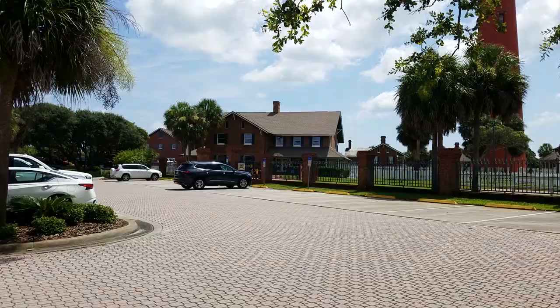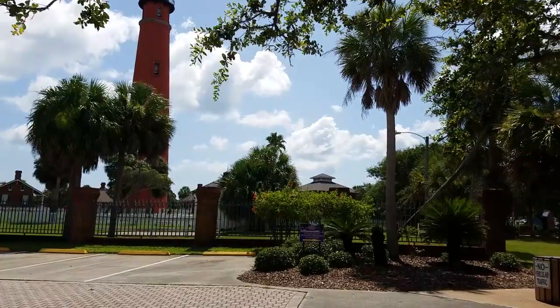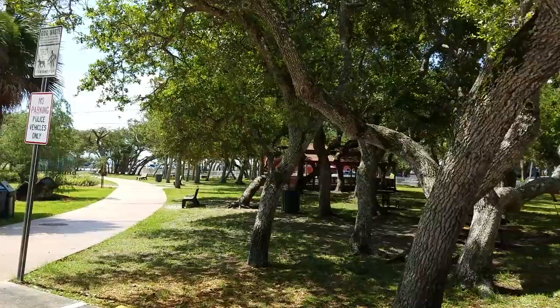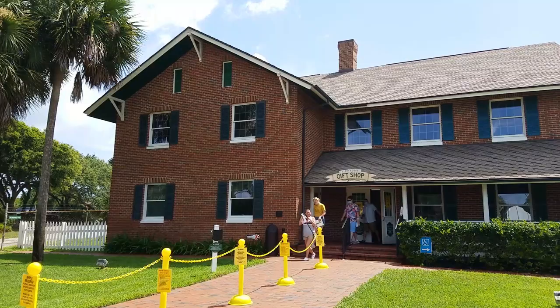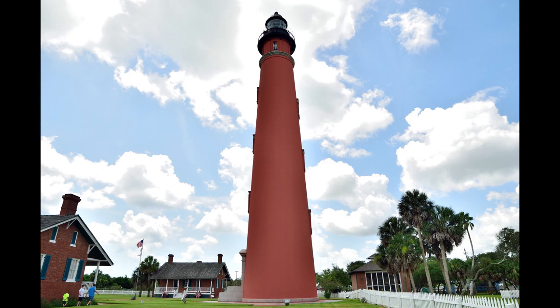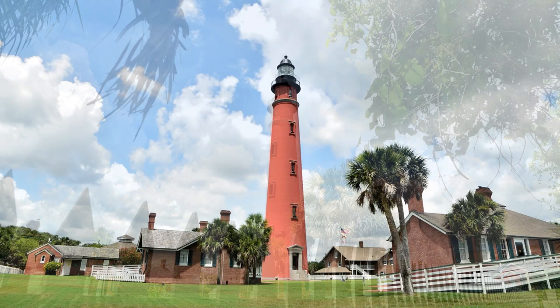That was the map of the grounds — it tells you where everything is and gives you a little history on each of the buildings as well. There's a nice little park just outside the grounds and that area is pet friendly. The building there is where you go in; admission is six dollars and ninety-five cents.